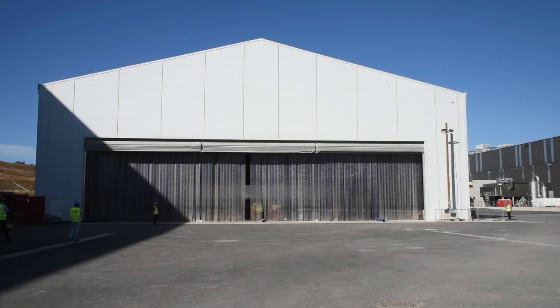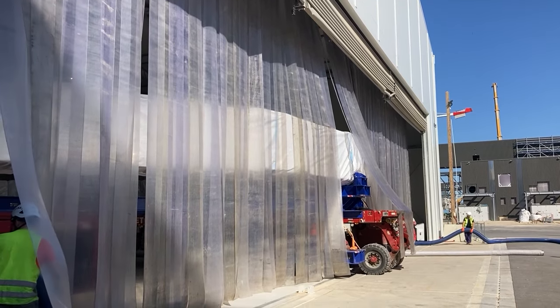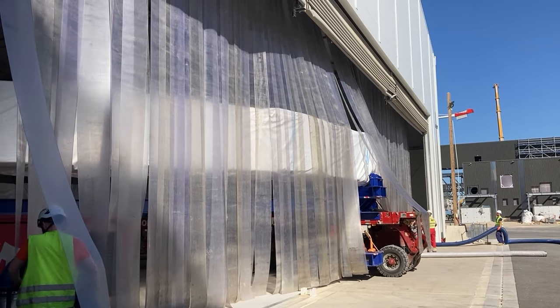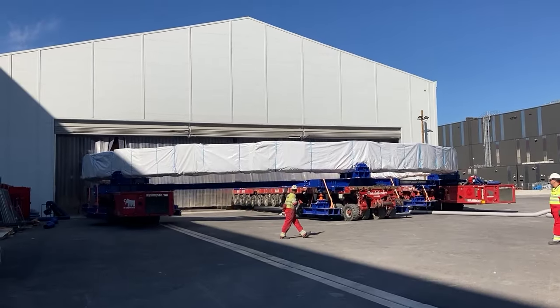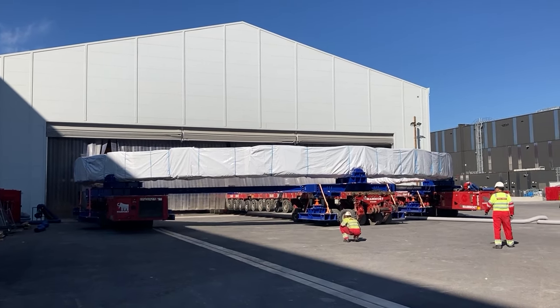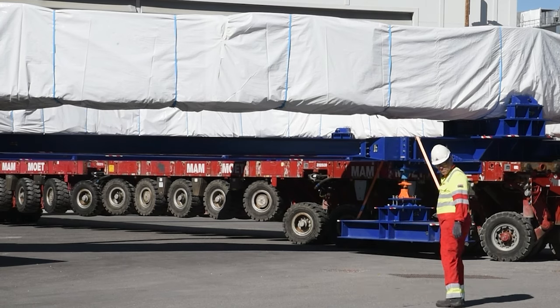For PF Coil 4, the big day was August 8th. Coordinated by a joint team, the coil's journey from the winding facility to the storage area was an incredibly impressive operation. The huge component was removed from the manufacturing facility on three self-propelled modular transporters, with over 100 wheels and axes that could be controlled independently.